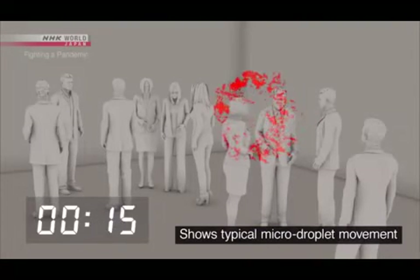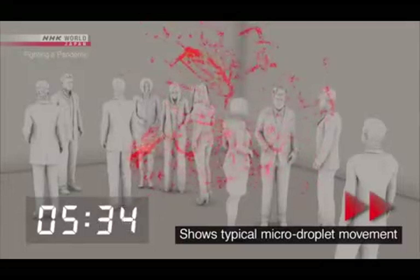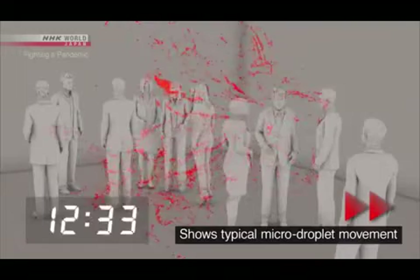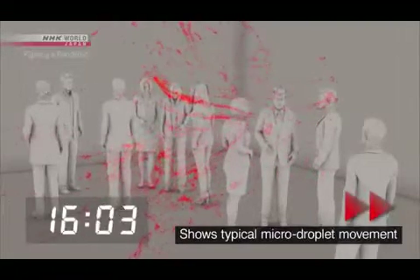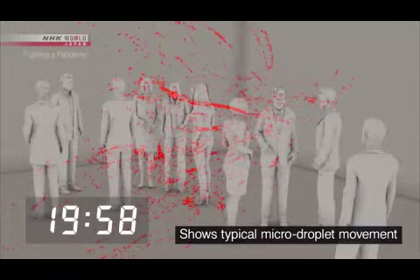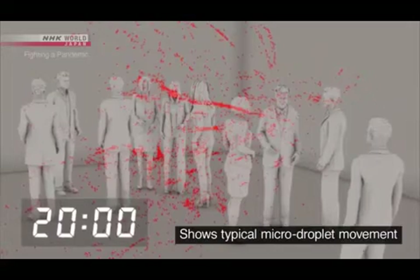This simulation uses only micro-droplets. Five minutes later. Ten minutes later. Twenty minutes later — the micro-droplets are still floating in place.